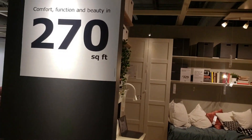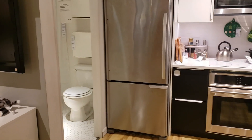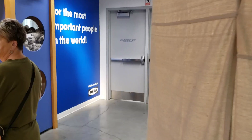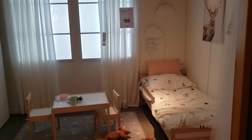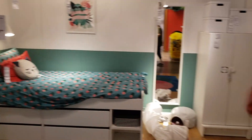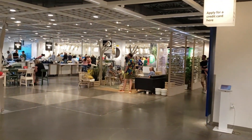Two hundred and seventy square feet — let's see what we can do if you're very creative. I'm impressed. IKEA is a Swedish-owned corporation. Here's a kid's playroom or bedroom, and another kid's bedroom. If you want to decorate with stuffed animals, they've got them. The second floor is where the restaurant is, and they are packed.